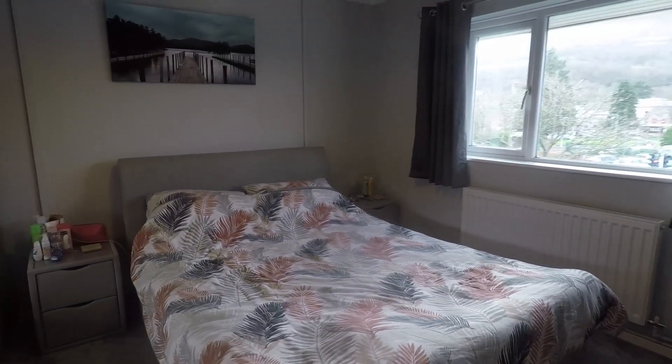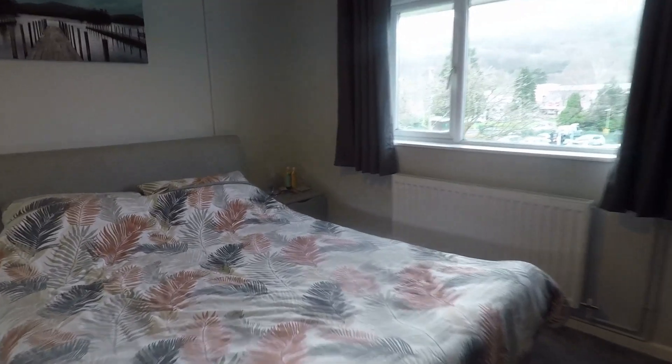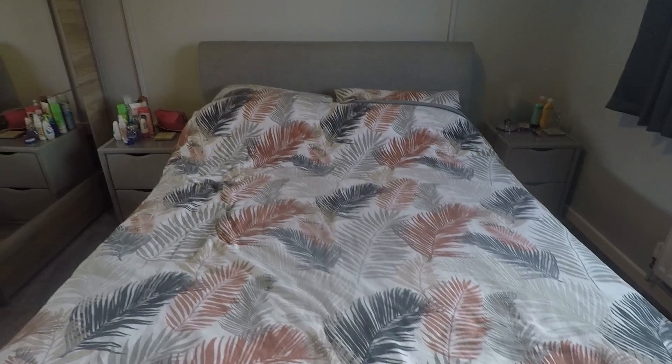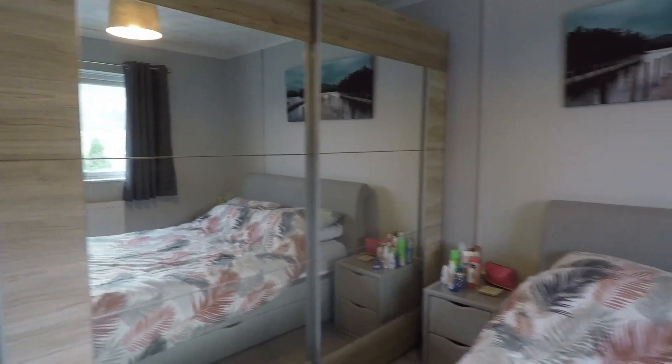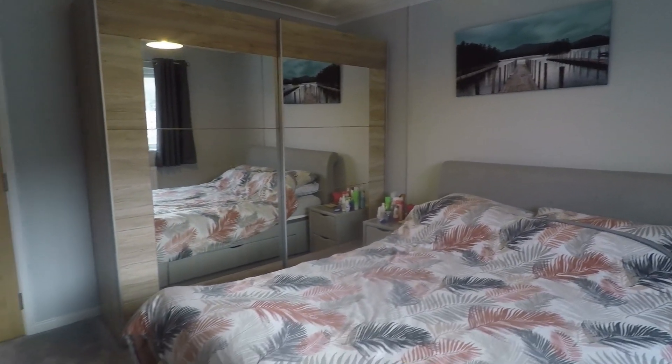Over to the other side we have the master bedroom, which is also very well presented and nice and bright. There's space for a double bed or larger, bedside tables, and this time we have freestanding wardrobes, so there's still plenty of room for large storage furniture.